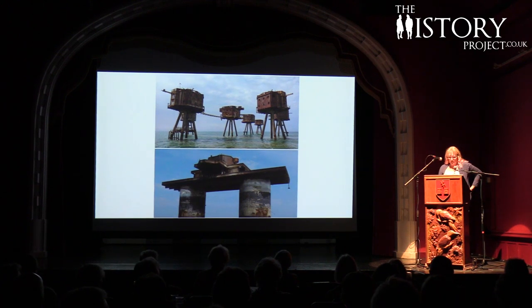Good evening. Although I've got stage fright, it's great to be here this evening, combining my love of both history and photography, to bring you a very brief history of the Maunsell sea forts.